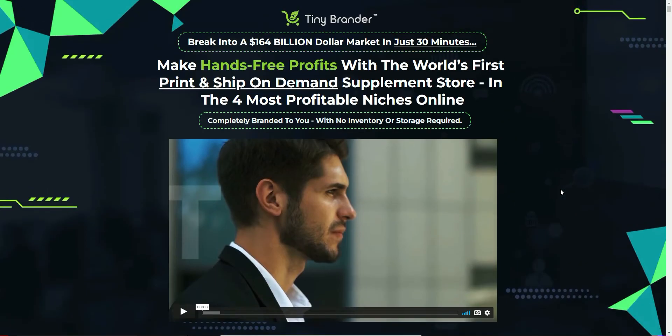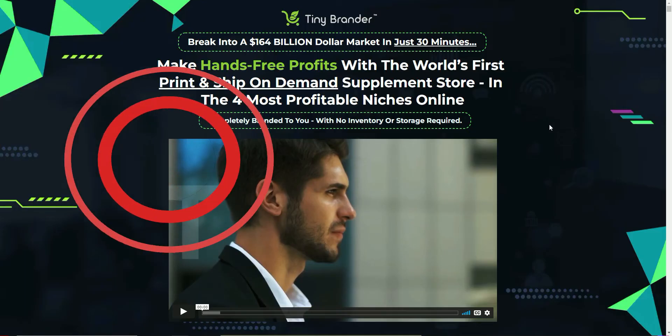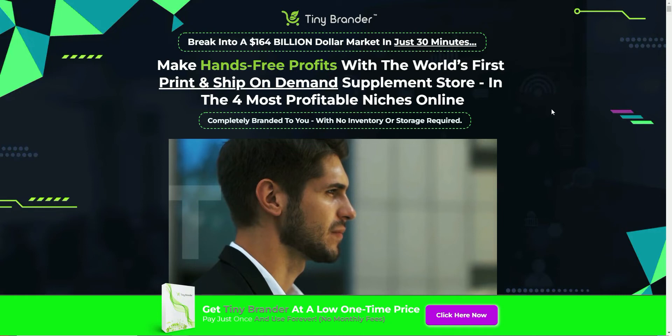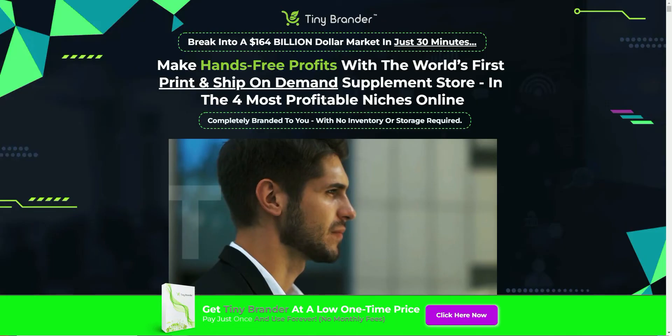I want to go through the sales page in a bit more detail, take you into the back office to see how easy it is to use, and then give you my opinion on whether this is something you should consider buying. Effectively, what John has done is taken the same business model as Teespring — where you can have products shipped on demand. When someone buys, you buy it from Teespring, upload your design, and they ship the product for you. That is exactly what you're going to get with Tiny Brander.